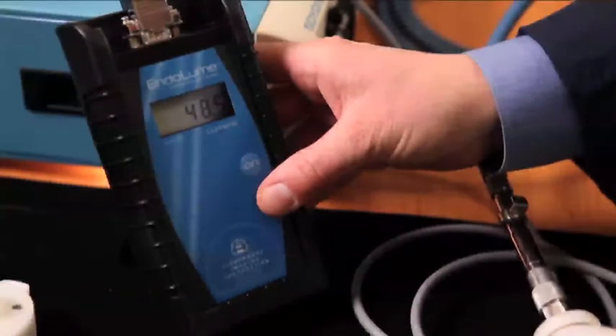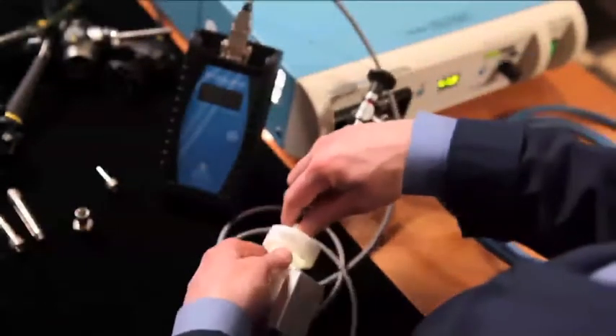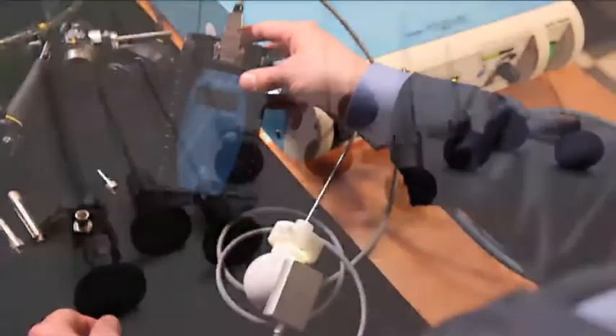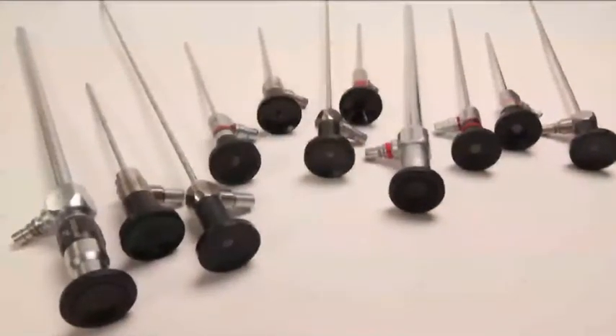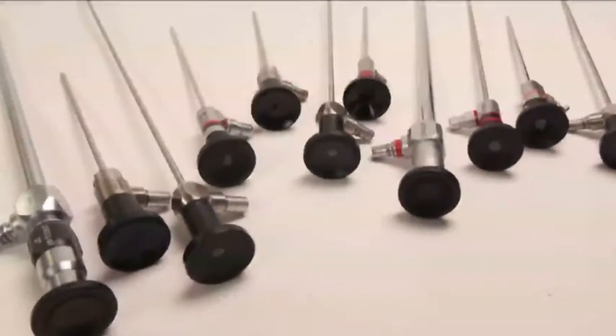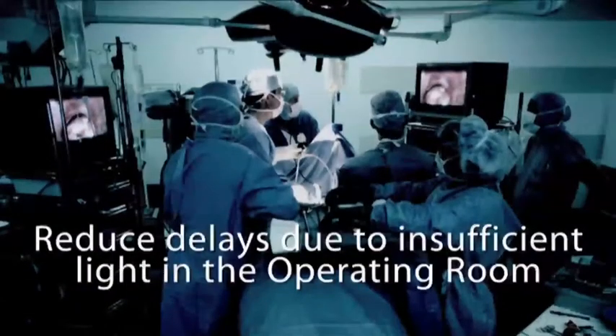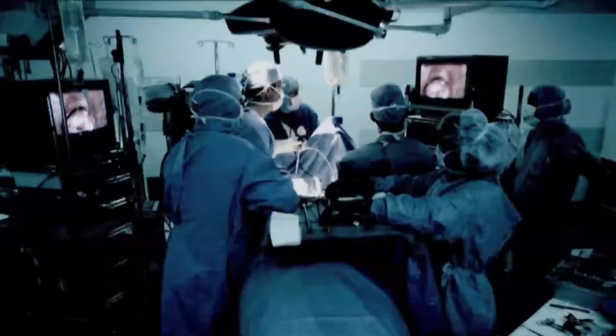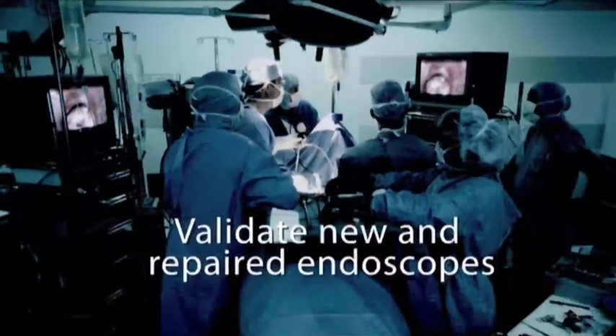The Endolume accurately quantifies the light level that the surgeon will ultimately view on the video monitor time after time. Using a patent-pending optical bridge and integrating sphere assembly specially designed for endoscopic systems, biomedical engineers can reduce unnecessary OR delays due to insufficient illumination during endoscopic surgeries.